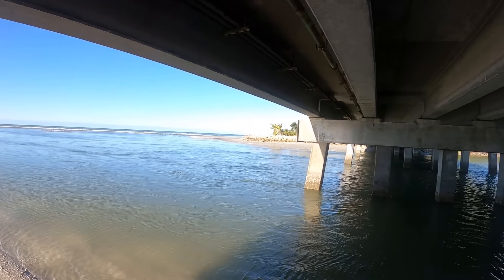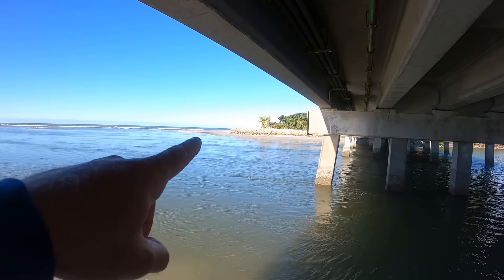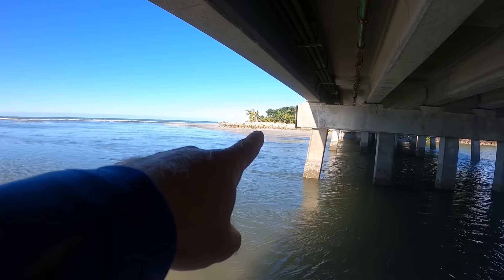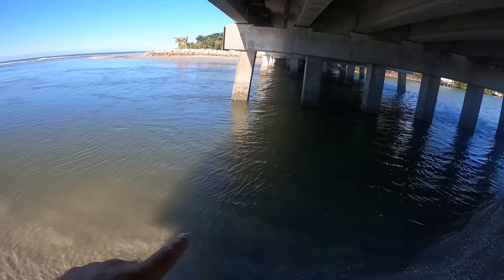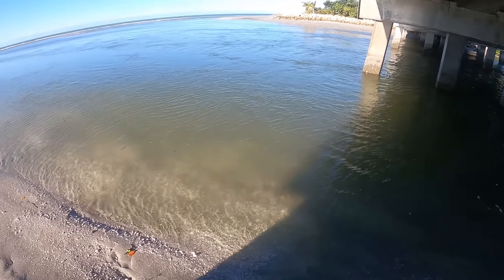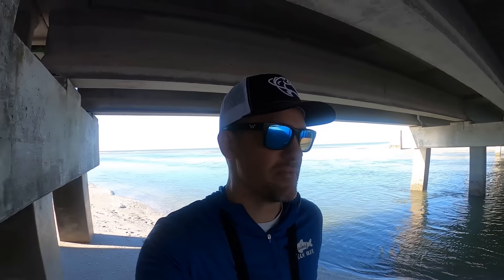Look how low the tide is - that area right there with the rocks is usually completely covered with water. We've got an extremely fast outgoing current and I can't catch any bait. The outgoing tide is usually pretty good for the snook bite and I think if I had a live bait we'd catch a bigger fish, but I've thrown the net probably 20 times.